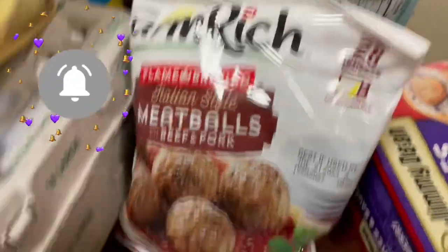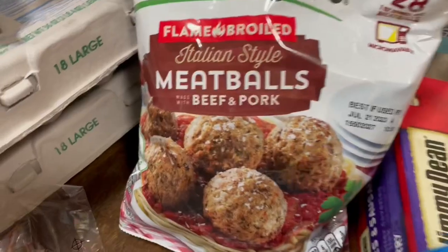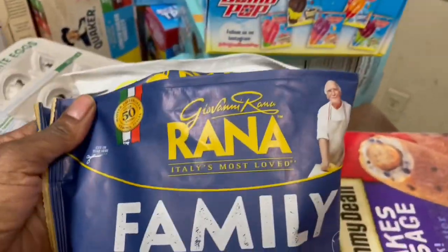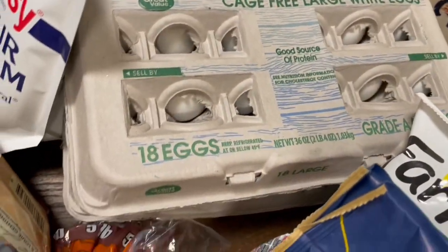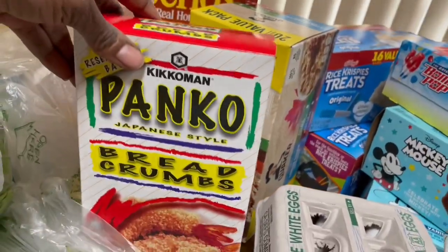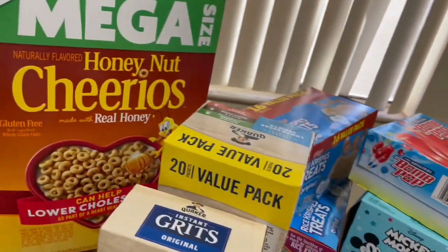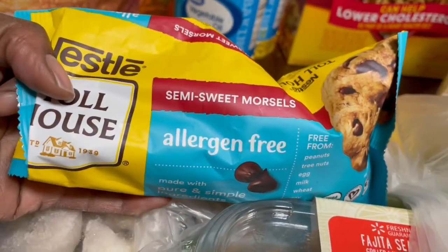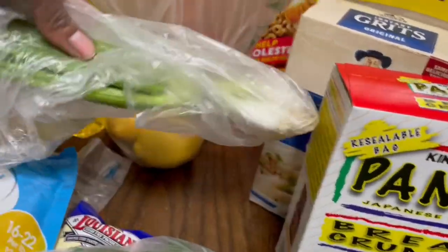Got some of these Italian style meatballs — I wanted to give these a try. Sometimes I like to eat these by themselves or I'll make a sandwich with them. Some Italian sausage pastas — really good. A couple packs of 18 packs of eggs, a variety pack of oatmeal, some grits, panko bread crumbs, some churros, some semi-sweet chocolate chips — I plan on making some cookies. Some lemons — of course you got to keep lemons in the house — and some green onions.